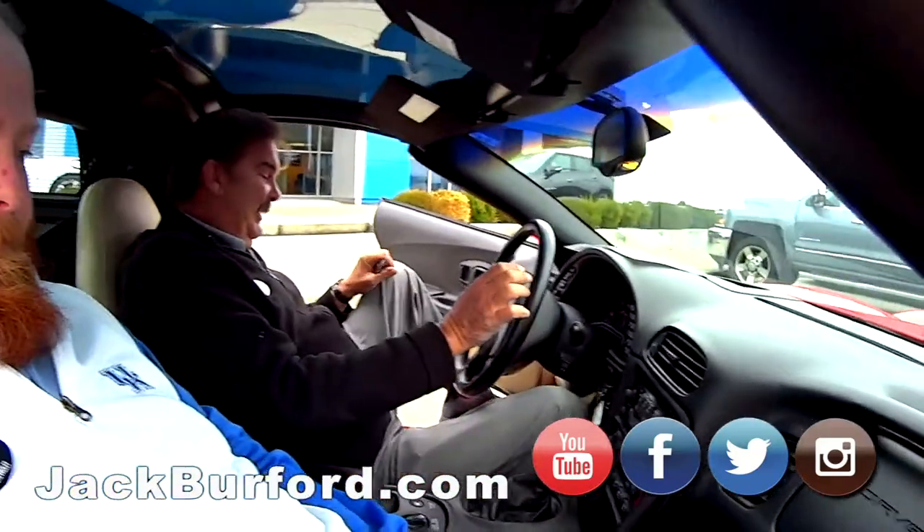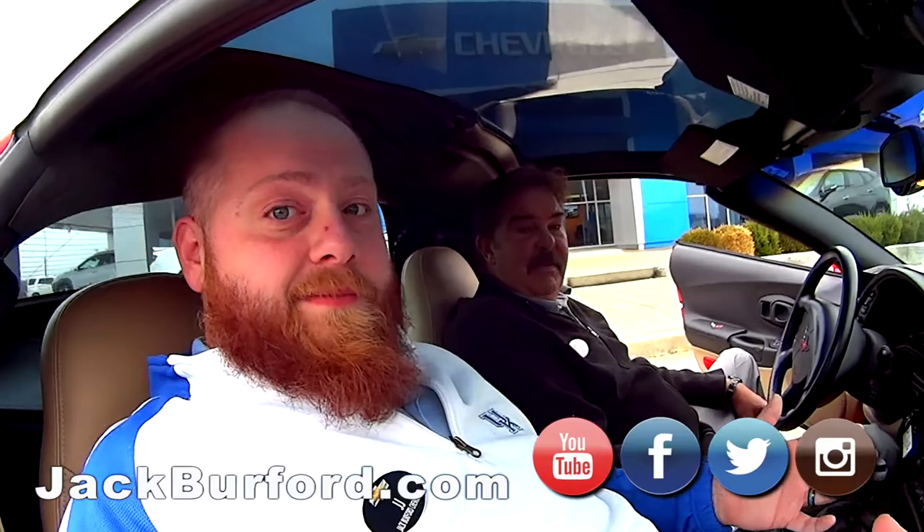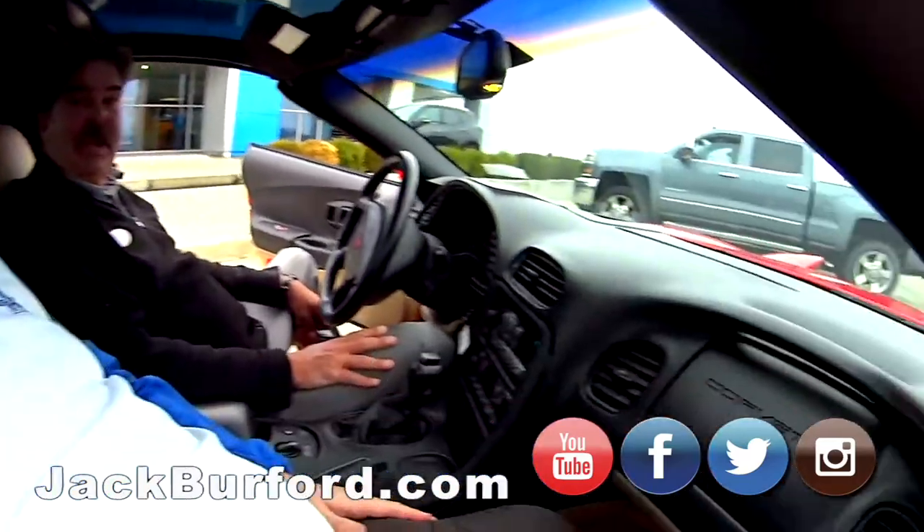You should certainly stop by Jack Burford Chevrolet at 819 on the Eastern Bypass here in Richmond, Kentucky, or check out all our socials: JackBurford.com, Facebook, Twitter, Instagram, YouTube, and Roku. We're everywhere — it's our TV channel.